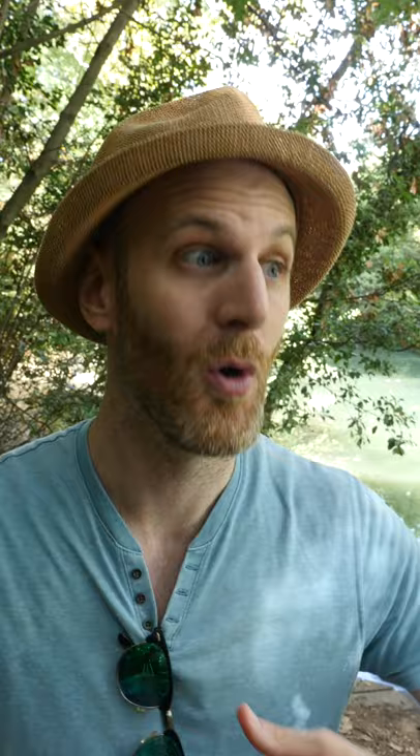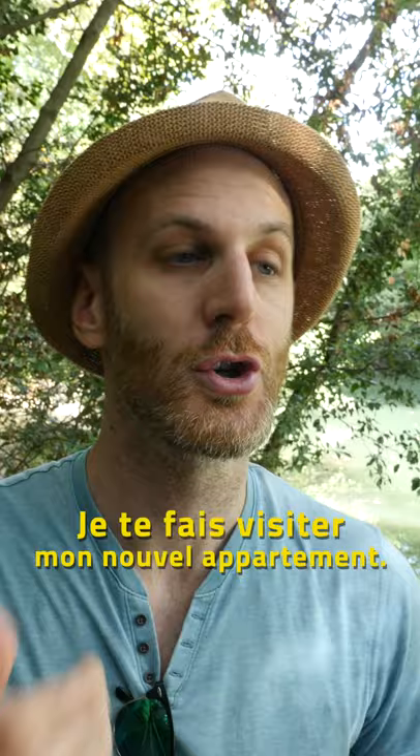So it makes sense then when we talk about showing someone around an apartment or a city, we use the verb faire with visiter. So: je te fais visiter mon nouvel appartement, or je te fais visiter Montpellier, or je te fais visiter Paris.